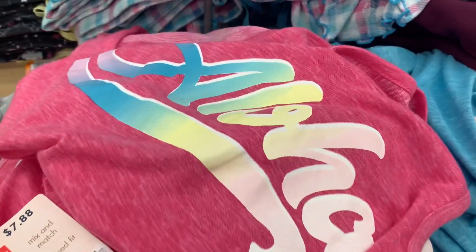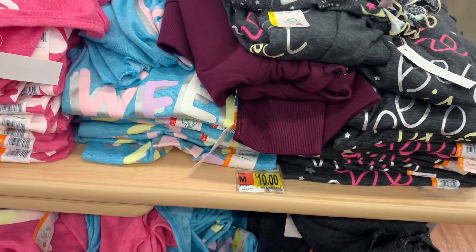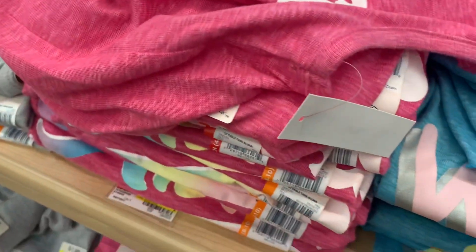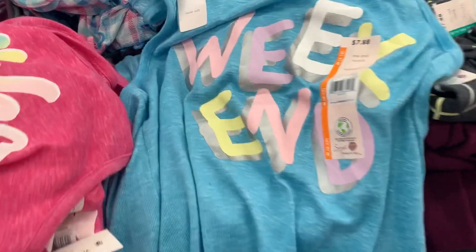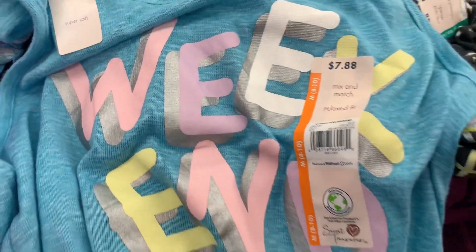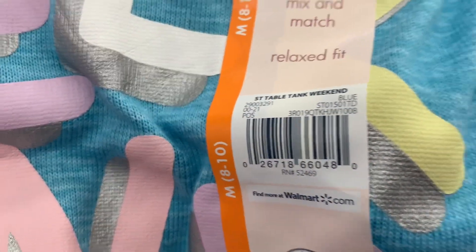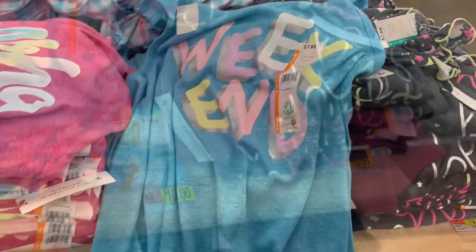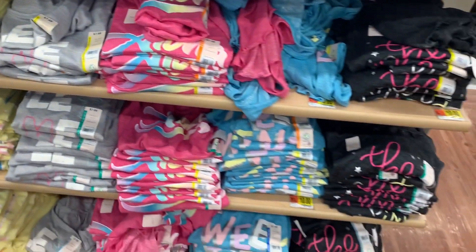They also have a gray one, a pink one that says 'Aloha' in different colors, and a blue one. Let me open it up — it says 'The Weekend.' Here's the barcode for it. I like that one too — the colors are great. Then they have some more that are pretty much the same ones.